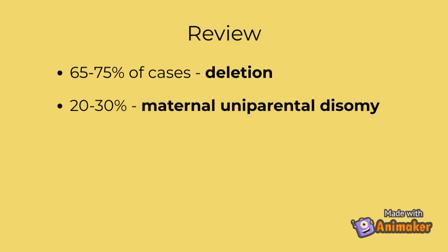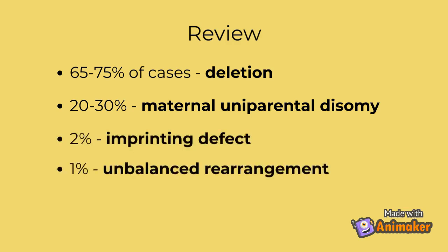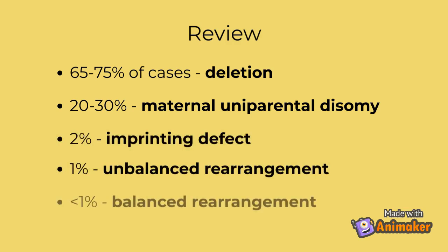Let's review all the ways this loss of expression can occur. 65 to 75% of cases will be caused by a deletion in part of or the whole 15q11 to 13 imprinted region on the paternally inherited chromosome. Approximately 20 to 30% will occur due to maternal uniparental disomy. 2% are caused by a paternal imprinting defect. 1% of cases are caused by an unbalanced rearrangement on the paternally inherited chromosome. And finally, less than 1% are caused by a balanced rearrangement on the paternally inherited chromosome.